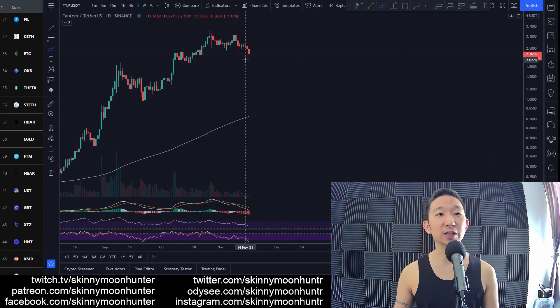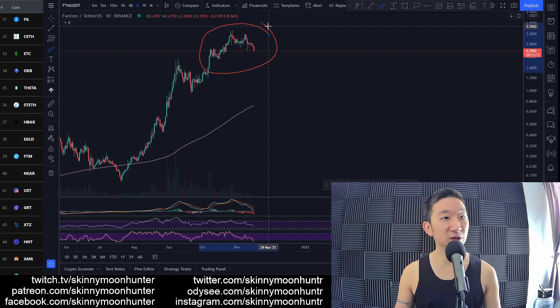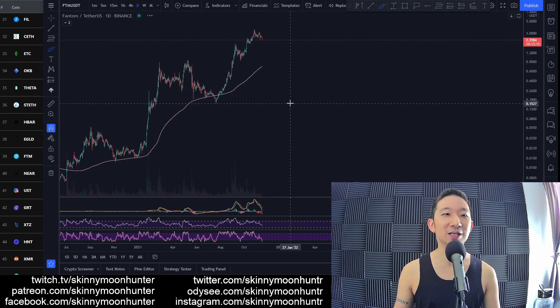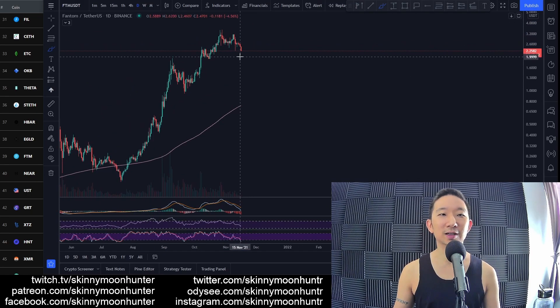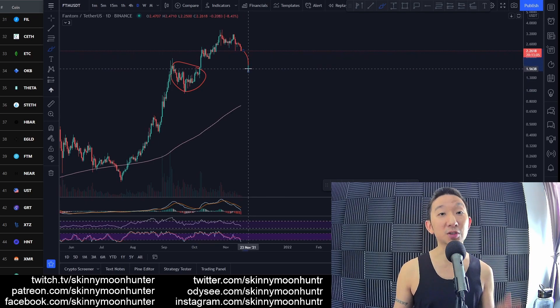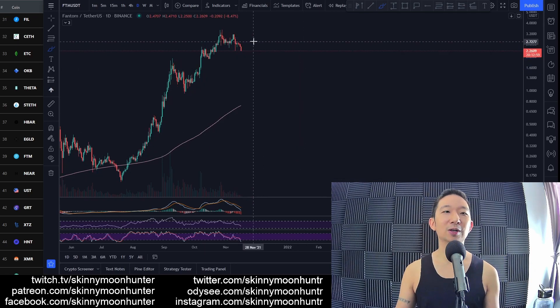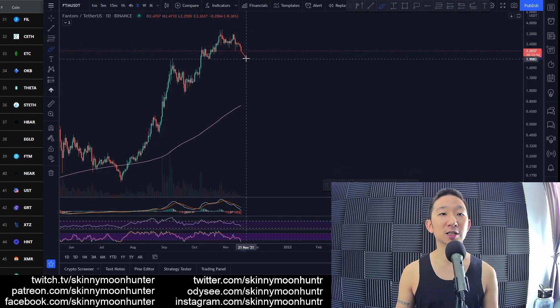Right now we're at $2.26, so there's still some ways to go to the downside. But keep in mind this is not a bearish reversal — the next support area is here at $1.50, which is where we're expecting price to head. I still don't think this is an area to be shorting, because there are no bearish chart patterns here. This is just a temporary correction, in my opinion, before we resume the uptrend.